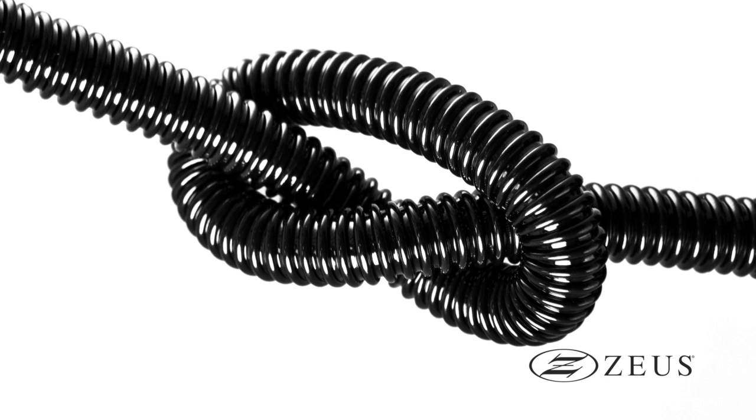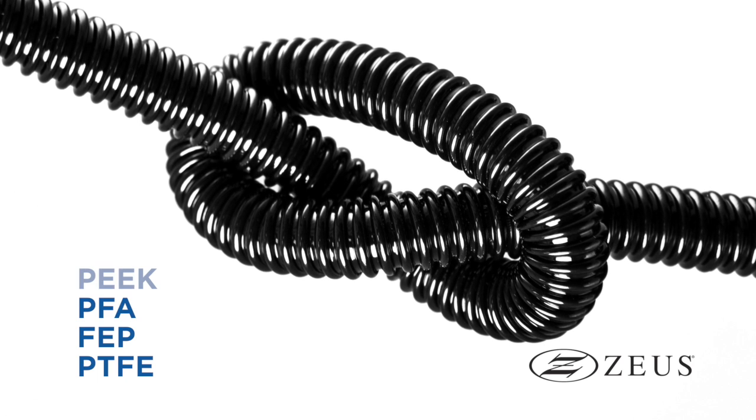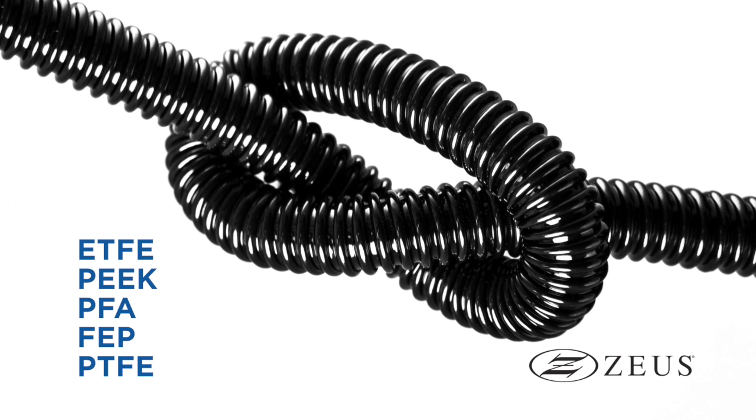Convoluted tubing can be extruded from resins such as PTFE, FEP, PFA, PEEK, and ETFE, but can also be made with other materials.